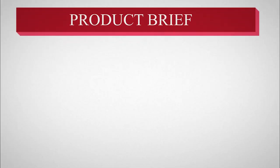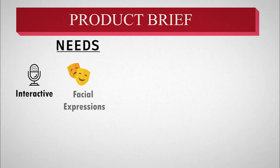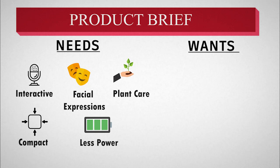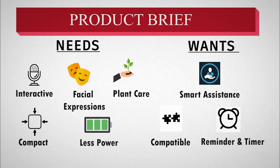The next stage is the product brief. We analyzed the user personas and made needs and wants for our product, keeping the problem statement in focus. The needs would be to provide interactive bonding, facial expressions, ease of plant growth, plant monitoring, compact size and less power. The wants are having smart assistance, compatible with all types of plants, and having reminders and timers.